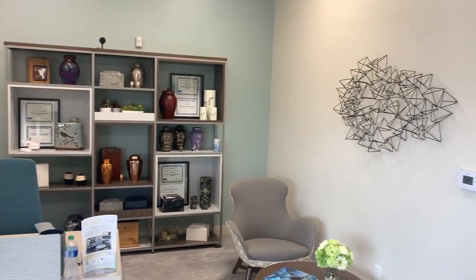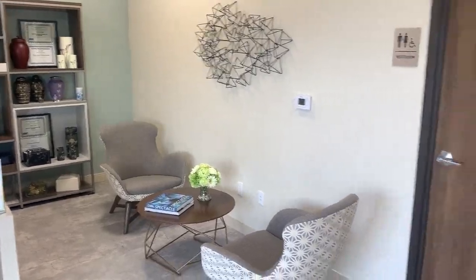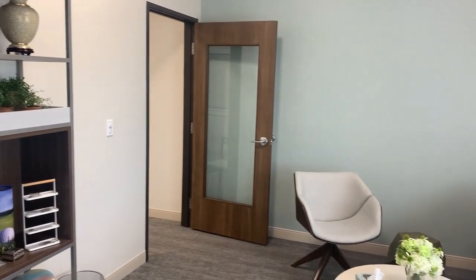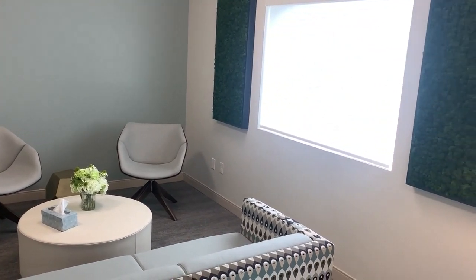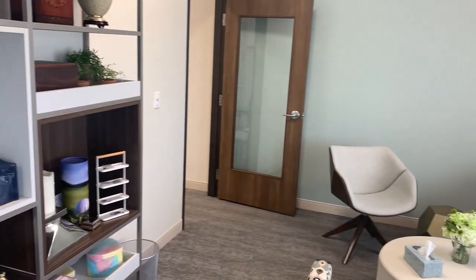We're here at Daisy Hill going on a tour with Steve. This is the lobby — our urn showroom — where families enter and are greeted at the desk. The next room is our family lounge, where we have more urns on display and comfortable seating. If a family chooses to witness the cremation, we want to give them a comfortable environment.